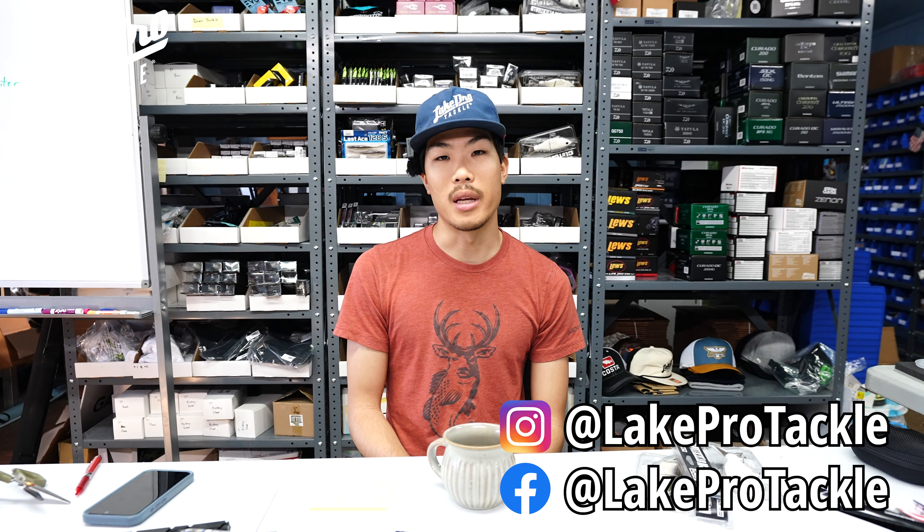Guys, thank you so much for watching this video. If you enjoyed it please leave a like, and if you aren't already subscribed please consider subscribing to the YouTube channel. We will see you next time at Lake Pro Tackle — see you guys!